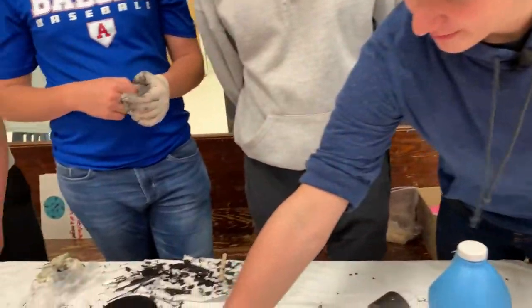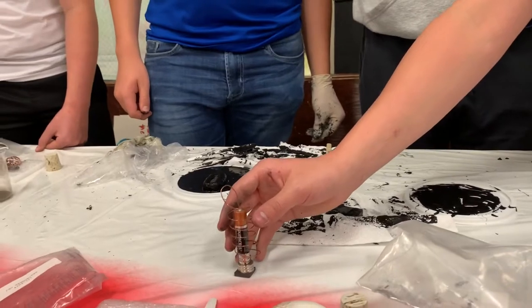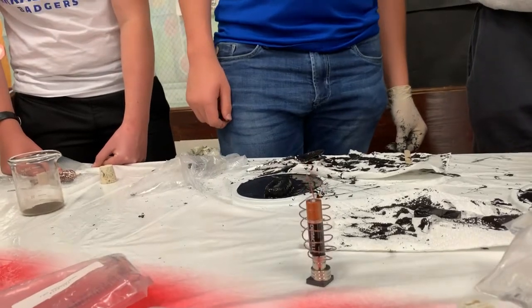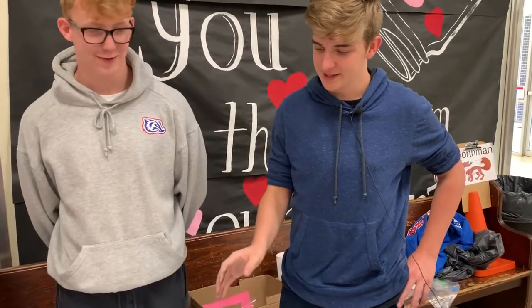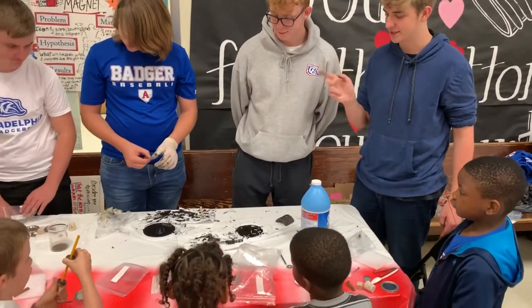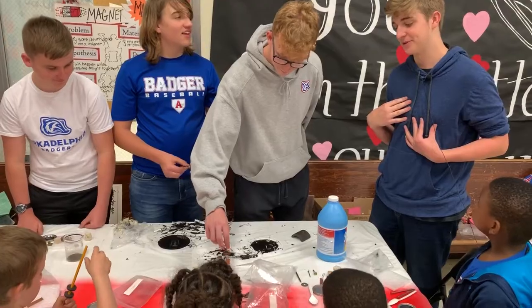We're going to put down the battery, then put the wire on it. It pulls away — it starts spinning. Does anyone know why it spins like that? What happens is because it's a battery, the charge runs into the magnet through the wire and back into the top, causing it to spin. I don't know about you guys, but I think that's pretty cool.